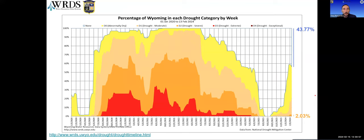We're now at just over two percent of Wyoming in D2 or severe drought, and less than half the state — 43.77 percent to be precise — is free of any D category at all. We update these timelines weekly. You can get them at the URL on the lower left of the screen, and we also include county-level depictions as well as the state.